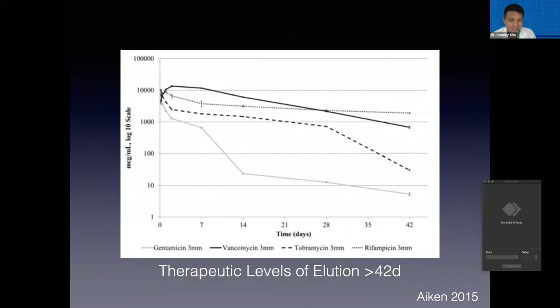Calcium sulfate beads have been investigated extensively. I'm showing a couple of charts from some veterinary-specific papers that demonstrate — in vitro anyway — sustained elution of antibiotics well above MIC. The MIC for most of these antibiotics is less than 10 micrograms per mL, often as low as one. And so they're often well above 10 times, even 100 times above MIC for over four weeks for most of these antibiotics — really high concentrations and for a sustained period.